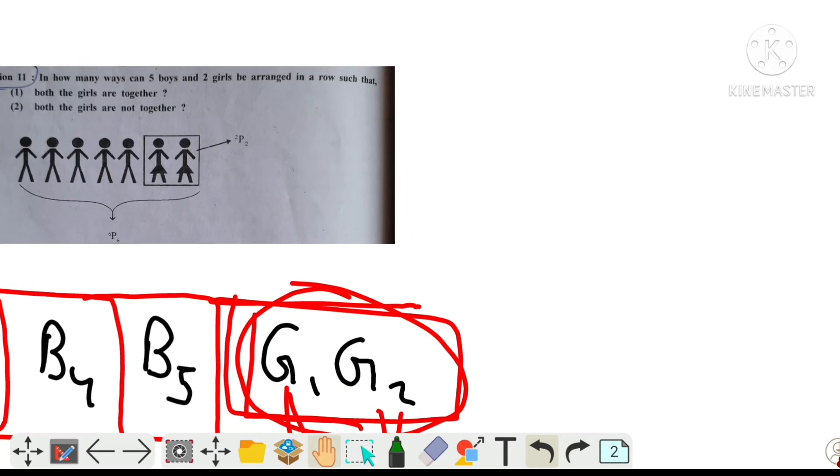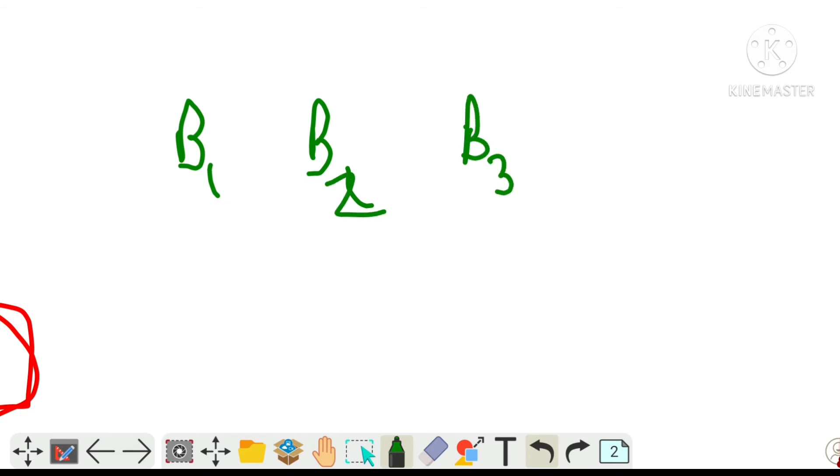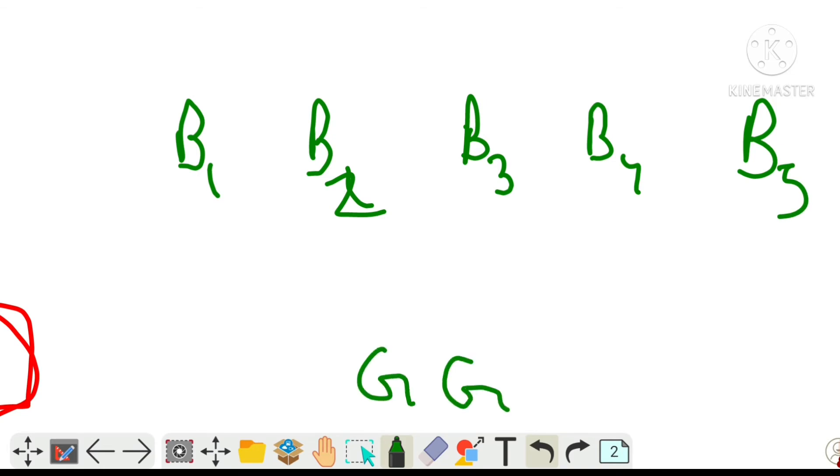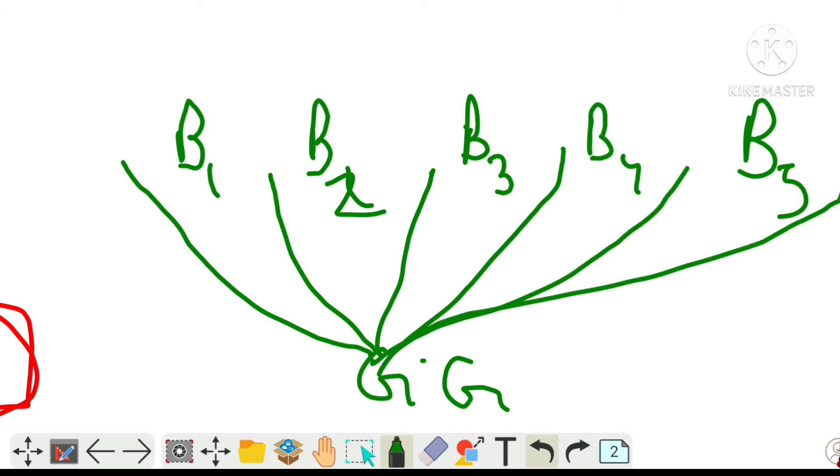Now let's see the second situation. In the second situation, both the girls are not together — we must not place both girls together. So suppose we have boy one, two, three, boy four, boy five, and two girls. The two girls cannot sit together, so they can sit in various separate positions among the boys.